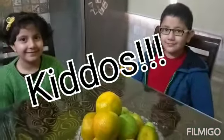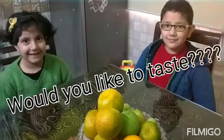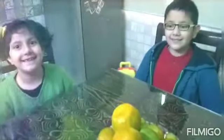Hello kiddos! I have made some snacks for you. Would you like to taste it? Yes! Alright, please check it out. Wow!